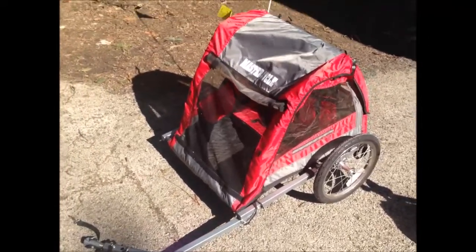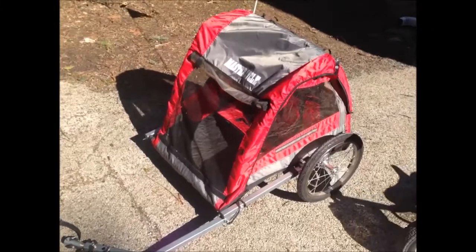Hi, this is Shari from SuperExhausted.com and I wanted to show you some of the things that I got at the JBF sale.